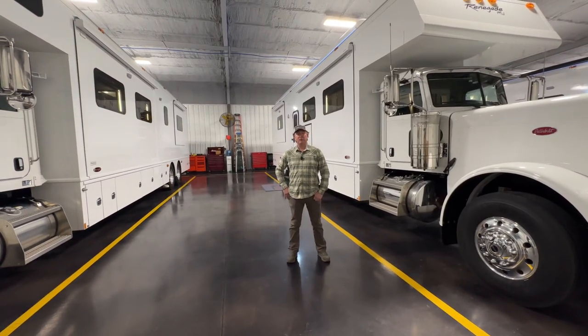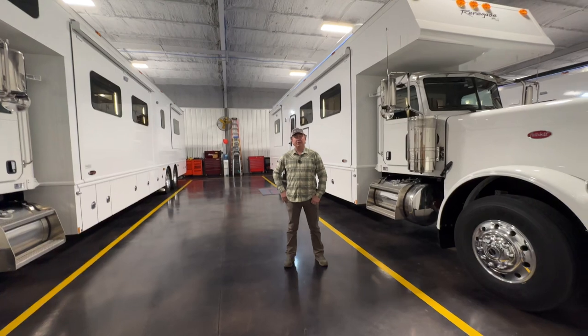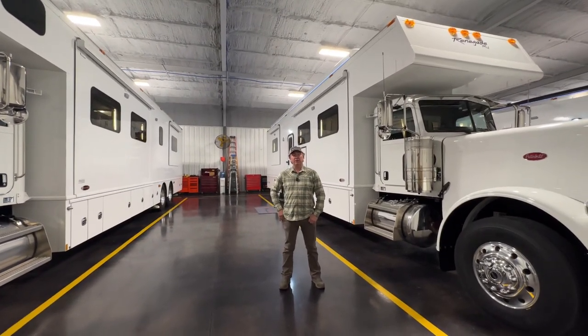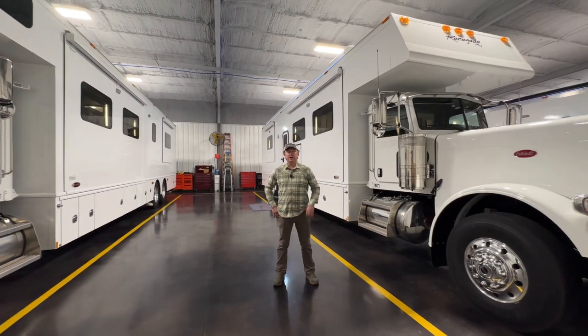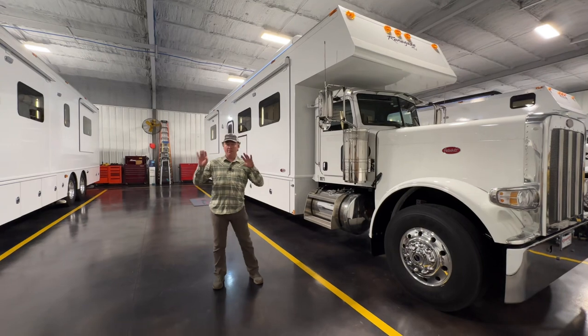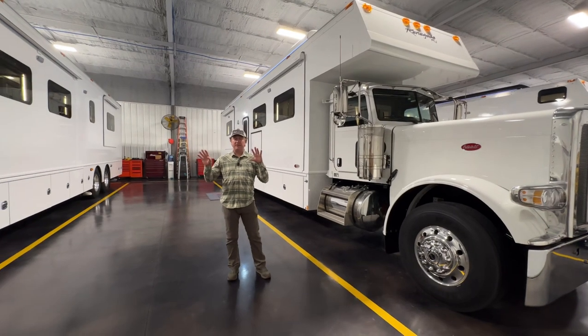Hey y'all, this is Darren Benson with Performance Motor Coaches down in Wolford, Texas. Pretty excited to bring some units to you guys today. We're going to do the first video just on this CMD, but we're going to kind of compare the chassis just a little bit on both videos so you kind of understand the difference between those.